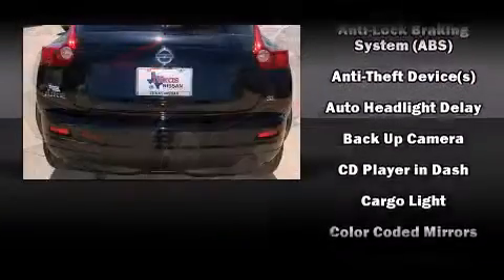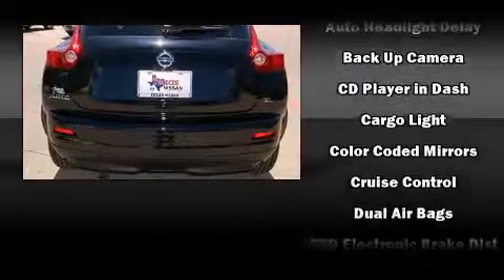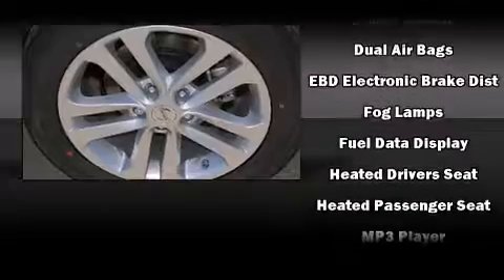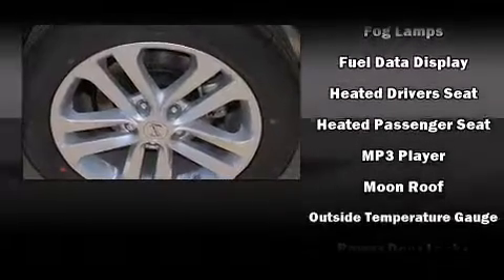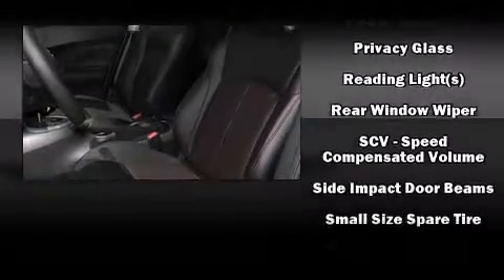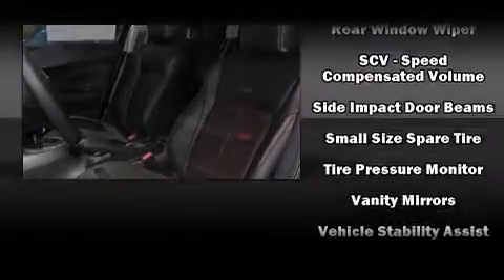Nissan ensures the safety and security of its passengers with equipment such as front-side impact airbags, brake assist, anti-whiplash front head restraint, ignition disabling, and four-wheel disc brakes with ABS. You'll see better when backing up thanks to rear park assist, which watches out for obstacles behind your vehicle.